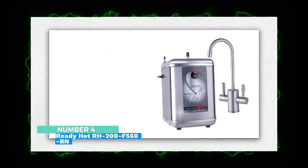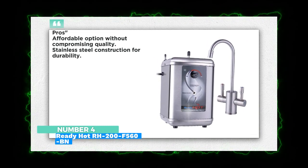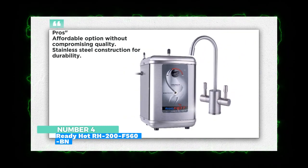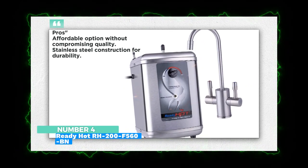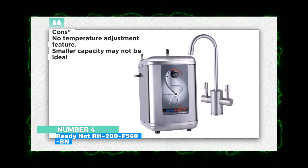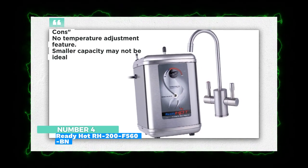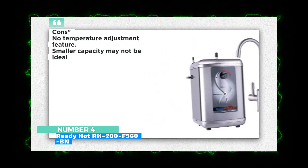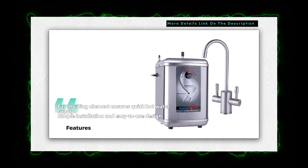Number 4: ReadyHot RH-105-6 OBN Stainless Steel Hot Water Dispenser. The ReadyHot offers affordability and stainless steel durability, with quick heating and easy installation. It's a practical choice for smaller kitchens or busy households. If you're looking for a budget-friendly option without sacrificing quality, this dispenser fits the bill.